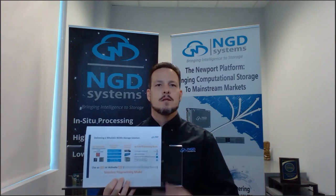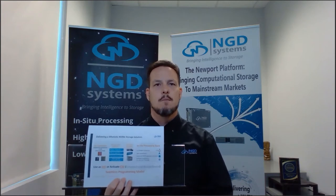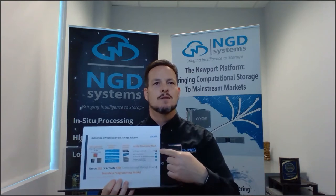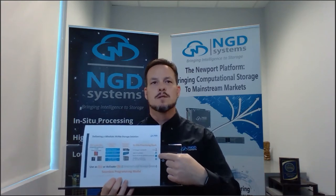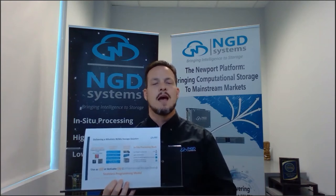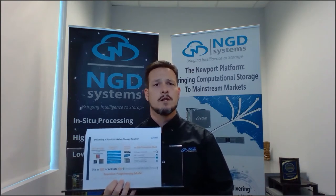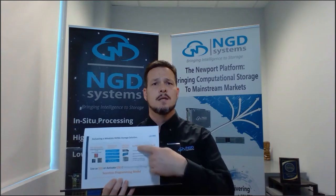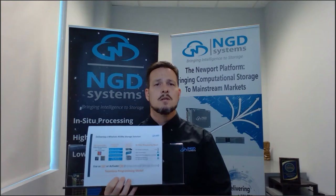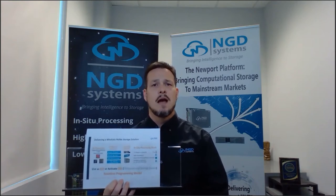The in-situ processing stack is where we get the bread and butter of what's unique about how we help solve problems at the edge and with digital transformation. We put a Linux OS inside the device itself — it supports containers, can run Kubernetes, has a quad-core processor, and we even have the ability to add co-processing power with an additional hardware acceleration engine. This turns storage devices into computational storage drives.